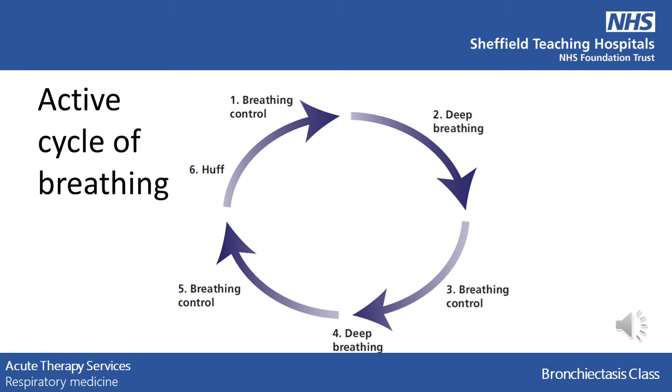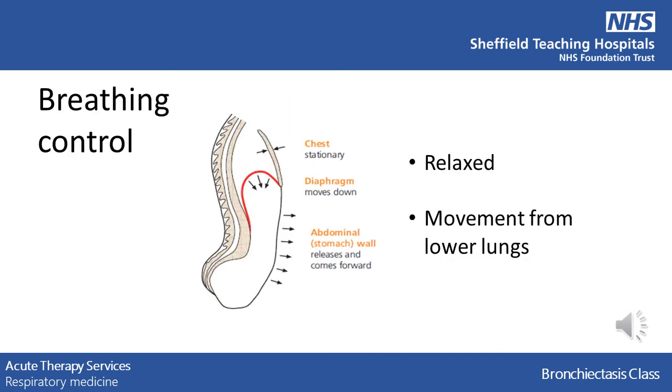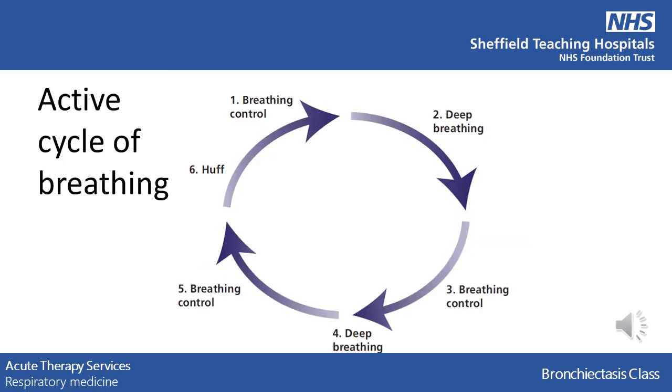The foundation of sputum clearance techniques is the active cycle of breathing technique. It consists of three parts: breathing control, deep breaths, and huffs. Let's focus on the breathing control section first. This should be a relaxed breath and not too big. As you take the air in, try to feel your stomach swell. It may be helpful to put your hand on your stomach to feel what is happening. Breathe gently in through your nose and out through your mouth or nose. This technique helps to get air into the largest parts of your lungs, which will in turn loosen off the secretions sitting at the bottom of your lungs, ready to move them up to the top parts. Do this for 30 seconds or six of these breaths.